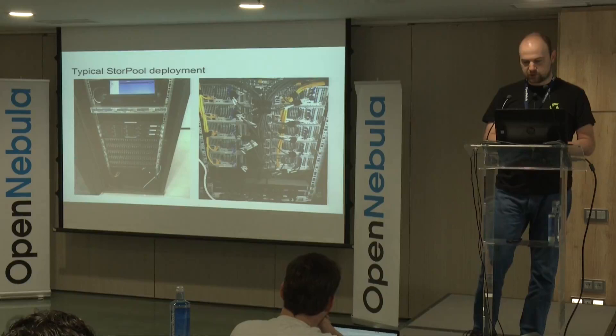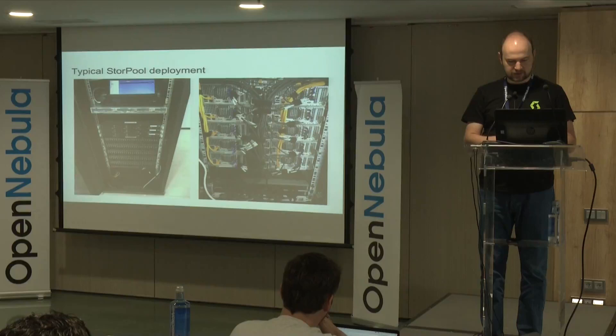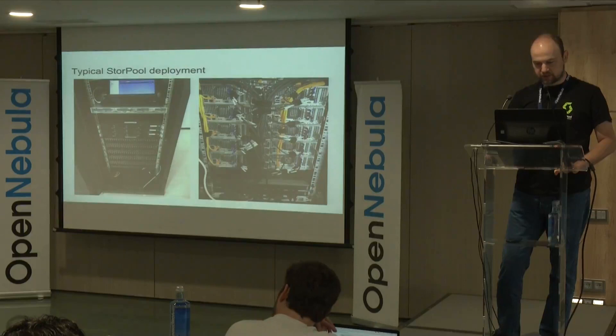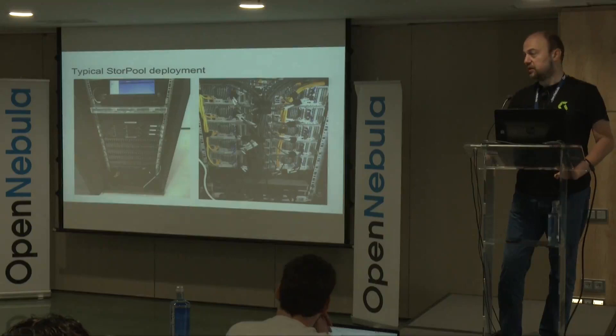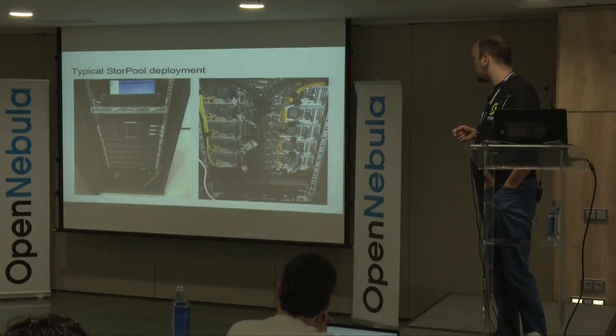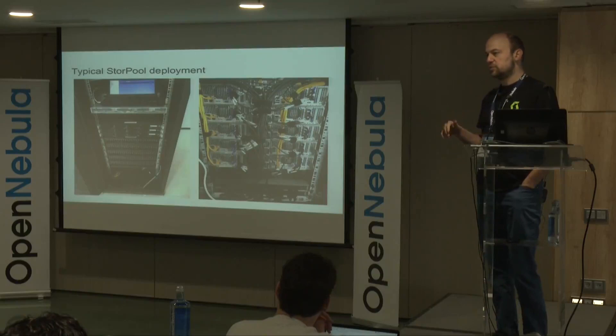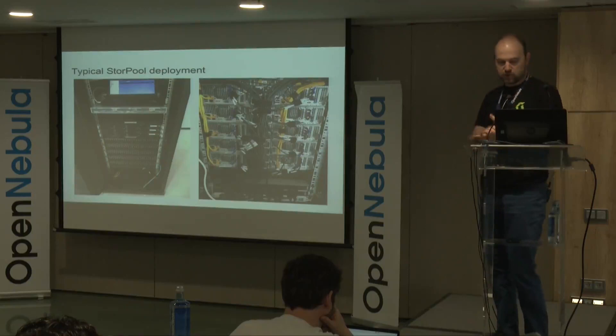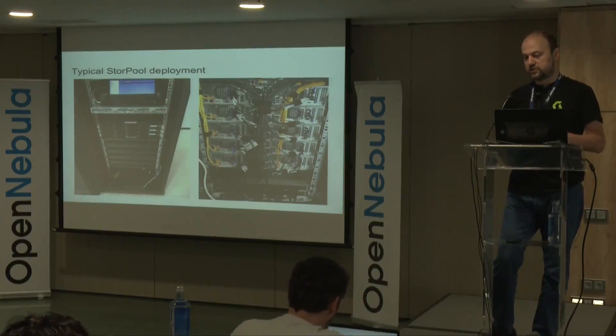Moving on to how a typical StorePool/OpenNebula setup looks — some people call this 'server porn.' On the left side in the middle, you have three StorePool storage nodes, and under them ten hypervisors. Each hypervisor has four times 10 GB Ethernet — two ports for storage and two more for everything else. This is on the more segregated end of the spectrum, with separate networks for storage and separate hypervisors. But you can also build these environments with storage on the hypervisors and just two times 10 GB, depending on your tolerance for coupling between system components.